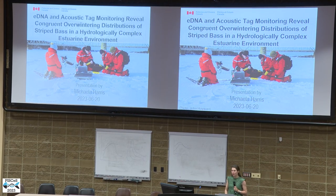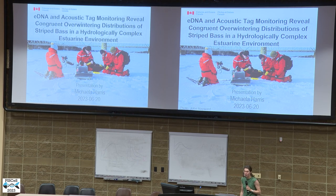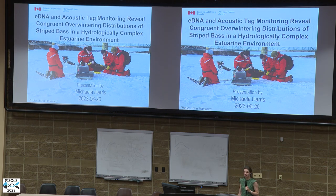My name is Michaela Harris and I work for the Department of Fisheries and Oceans in Moncton, New Brunswick. Today I'm going to be talking about how eDNA and acoustic tag monitoring revealed congruent overwintering distributions of striped bass in the Miramichi River.